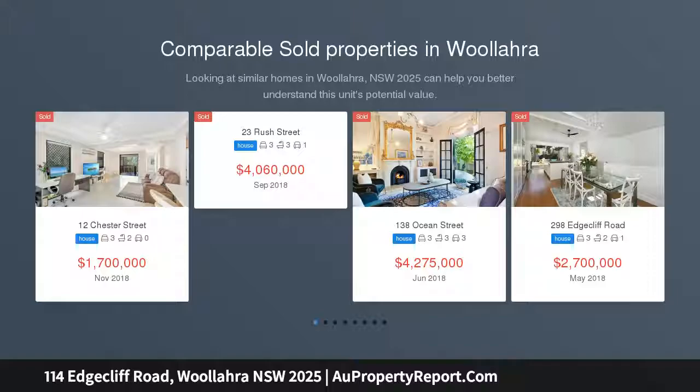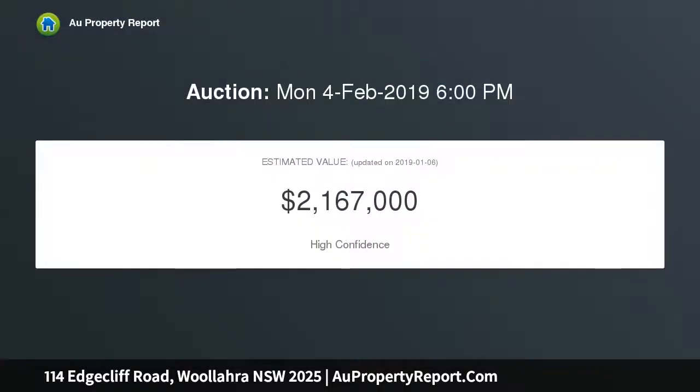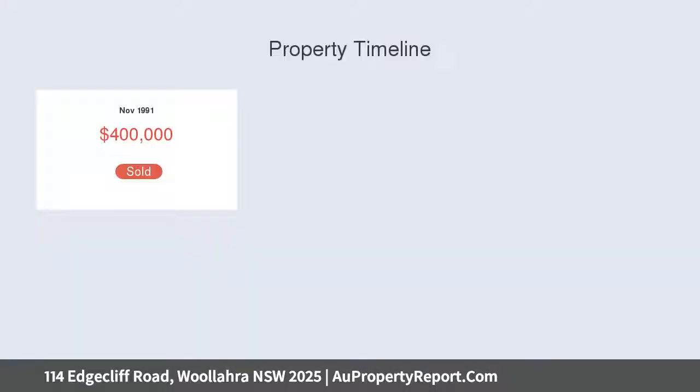Facing north and set behind lush bamboo gardens, this elegant mixed-use terrace offers a rare opportunity in the heart of Edcliffe Road's fashionable retail and commercial hub. With a prominent location and highly adaptable layout, the two-story terrace is ideal as a boutique medical practice with potential to live and work at the same premises, or to configure as a grand family home.